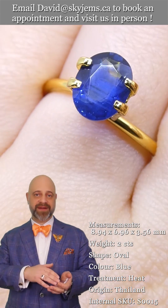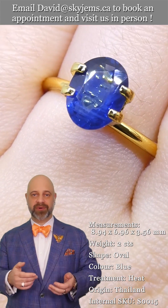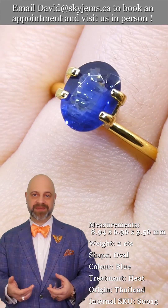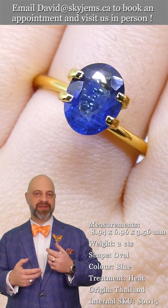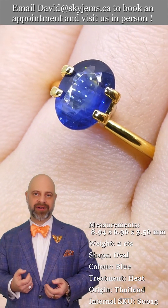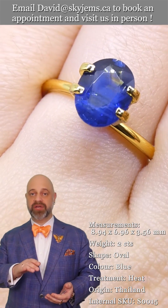This sapphire was mined in Kanchanaburi, Thailand. It is an ancient source of gems and I love this color. It's a deep, rich color — for sapphire, these are beautiful stones.